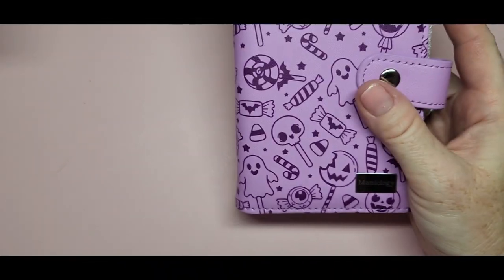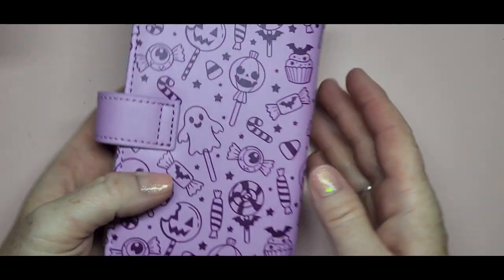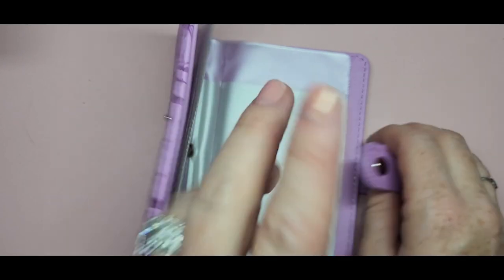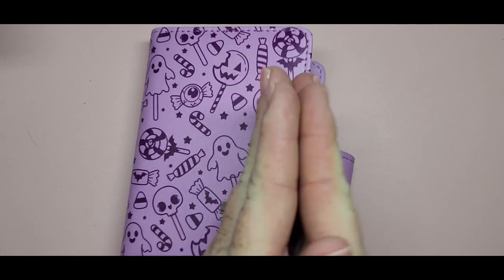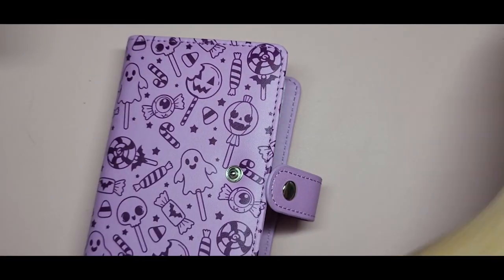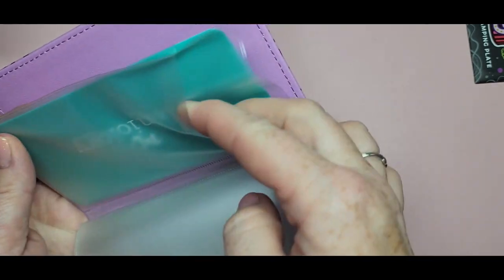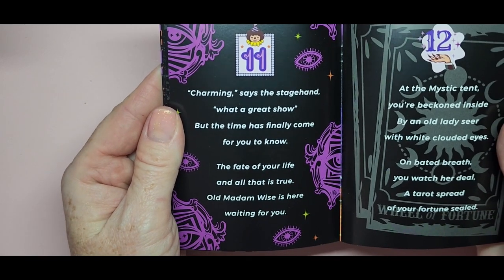Number ten — I could kind of feel what it was when I was opening it. It's another little book to hold your stamping plates. I was so happy to have this. We got one in the fairy box back in April. Now I'm going to put my Halloween stamping plates in here. It's so adorable — you can fit one plate per side with a separator, so two per pouch.